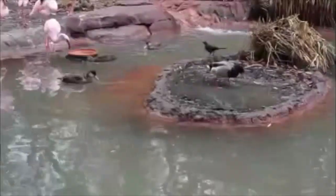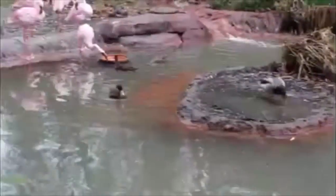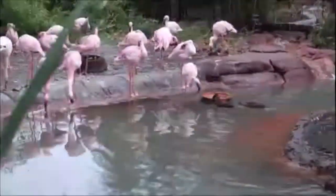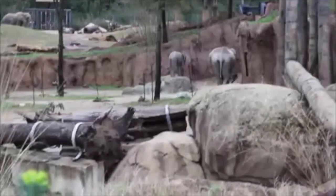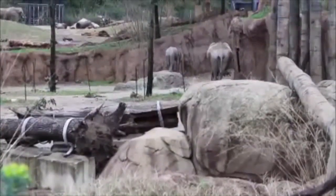Bringing color to the zoo, these lesser flamingos live here — yes, they are very pink. They have no trouble sharing this space with ducks like this mallard drake.